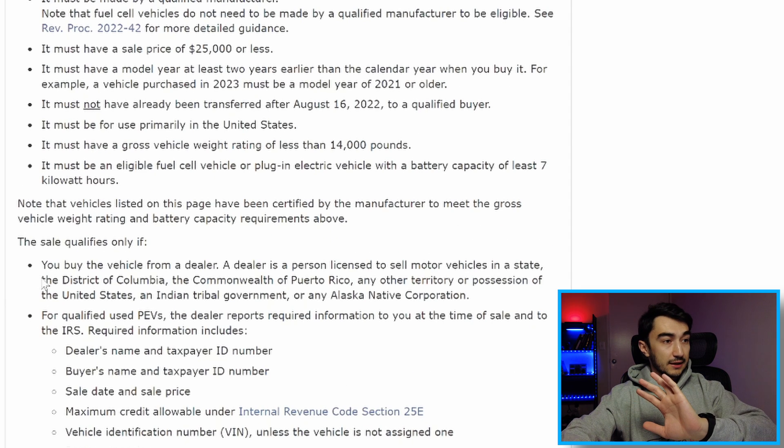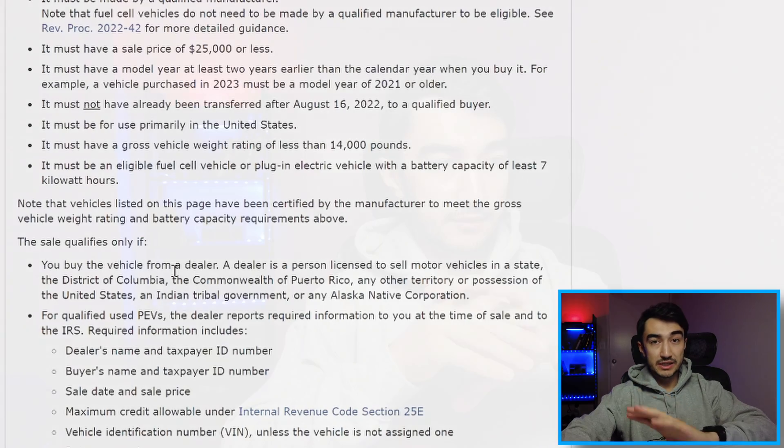The sale qualifies only if you buy the vehicle from a dealer. As a dealer, what you need to do is go to the IRS website to sign up — it can take from 15 days up to two months to get registered and approved. There will be a special account where you file all information to the IRS, and then after a sale, within 15 days they receive the $4,000 used EV tax credit. At the time of filing, they get the special form that they share with the buyer.